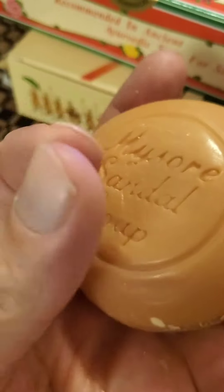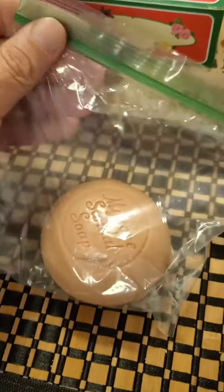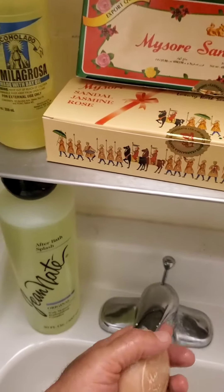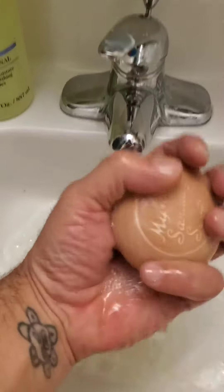MySol soap has this nice soft feeling to it. After I use it, I like to keep it in a plastic bag to preserve the essential oils. Or you can be like any Puerto Rican and leave MySol in a little basket where it will leave the bathroom smelling of sandalwood.